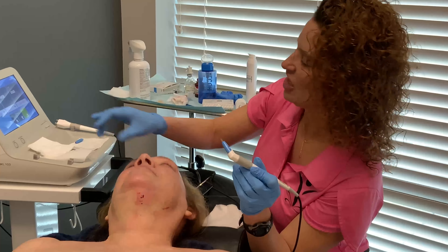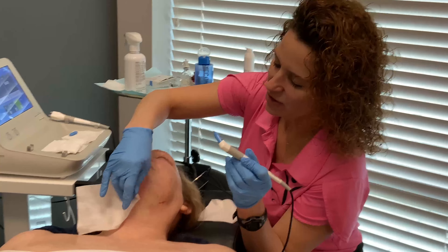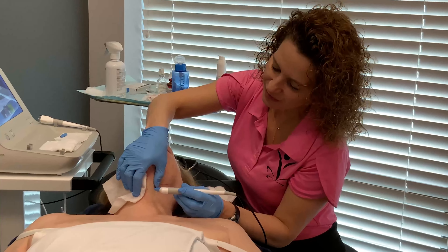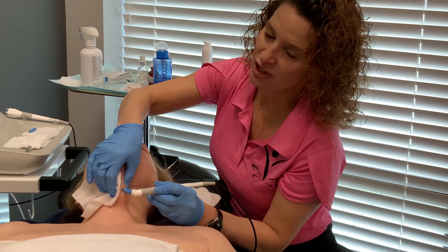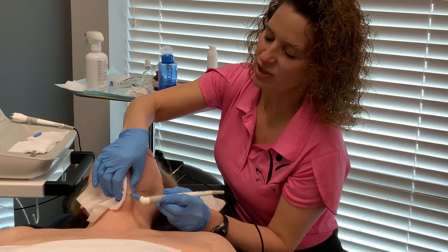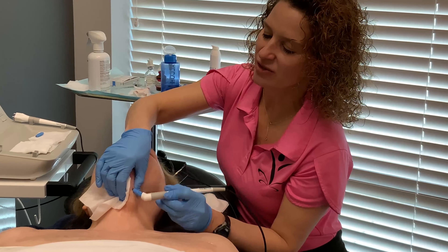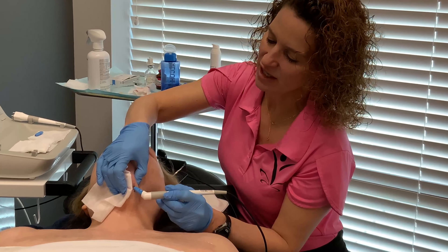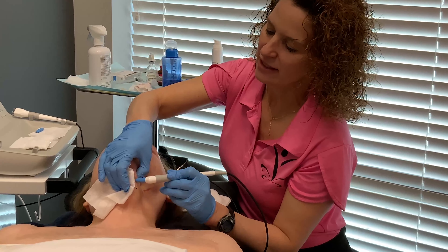Our target is the fat, and right now I'm doing the mentum, which is under the chin. It's a fairly easy procedure once we get numb. I have already used some injectable lidocaine on our patient, and that's why she's sitting so comfortably. I am using my Agnes and getting into her skin and killing the fat.